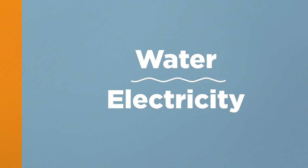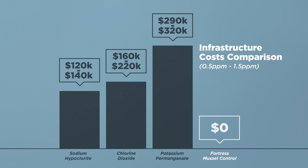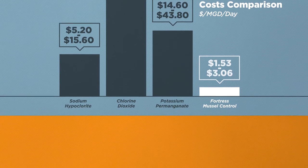All that is required is water and electricity. In comparison to alternatives, Fortress Mussel Control has the lowest acquisition, installation, and operational costs. Fortress Mussel Control systems are safe, simple to operate, and fully compatible with current water treatment processes.